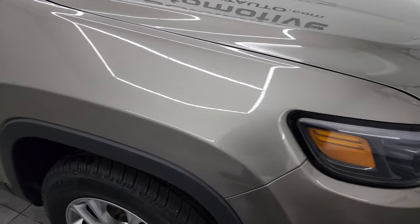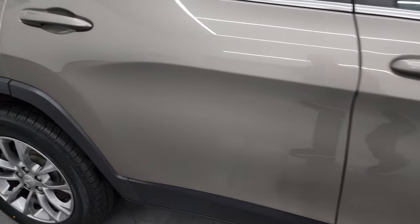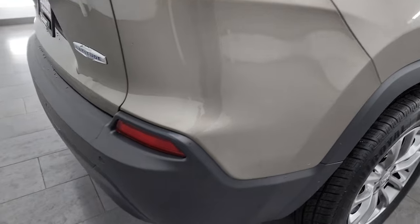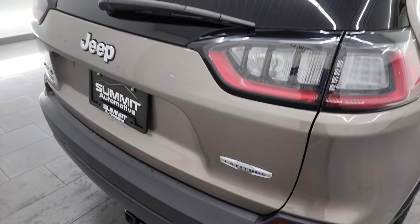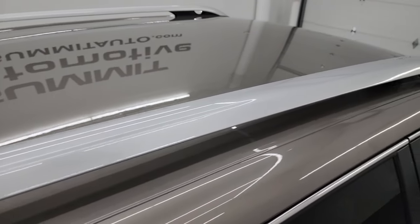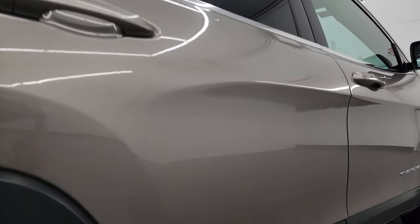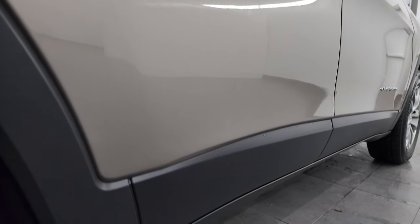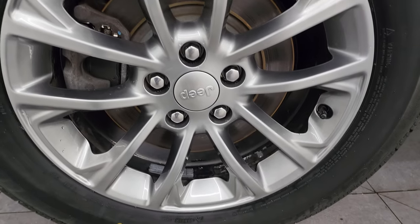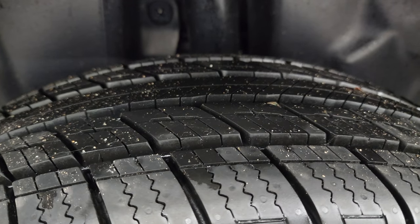As you go down this side of the 2019 Jeep Cherokee Latitude Plus, take note of how clean the body is and how reflective and mirror-like that paint is. I take these HD videos so if you're far away or you just cannot make the trip down but you're still interested in purchasing the vehicle, you can see the Jeep, hear the Jeep, and have confidence before you even get here — absolutely no surprises. You can make a smart and informed buying decision from wherever you're at. If this video helps, let your salesman know that you saw the video and that Brett sent you.